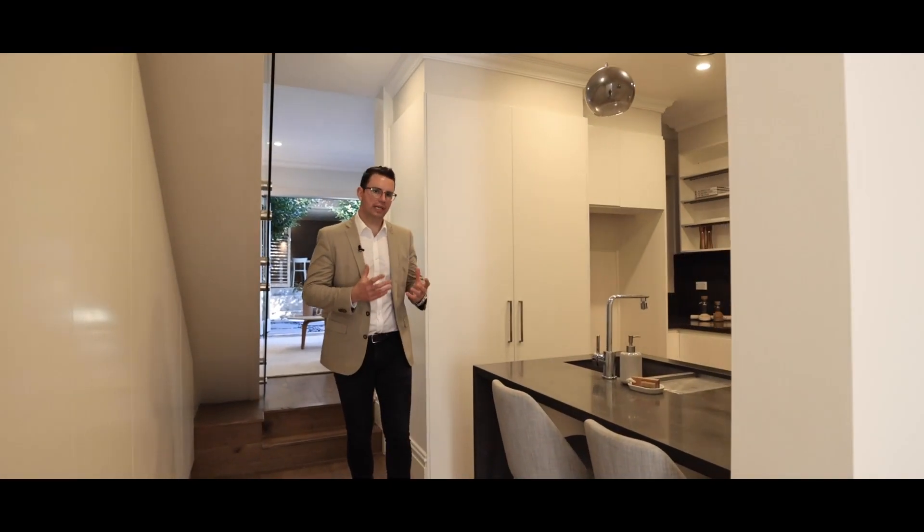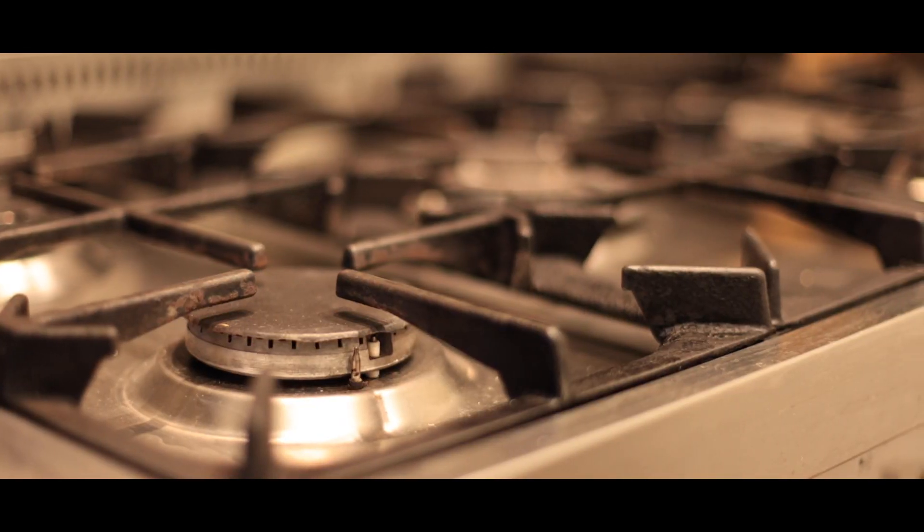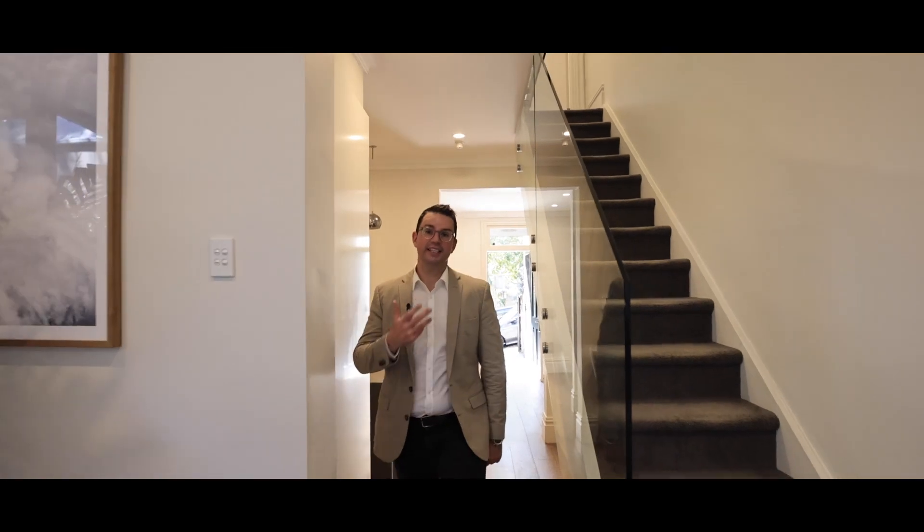You've got the kitchen in the center of this home, which really makes it a great floor plan. You've got stone bench tops, the wide 900 gas cooktop and oven, and there's an abundance of storage in the cupboards. Right here on my right is also an integrated laundry.